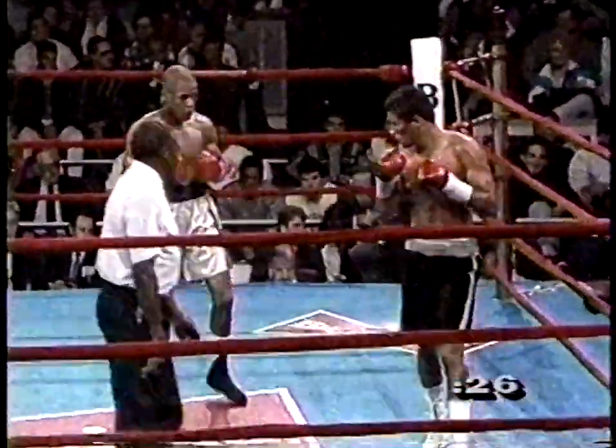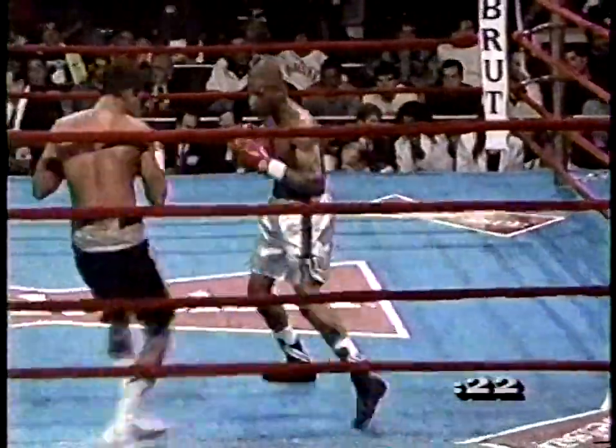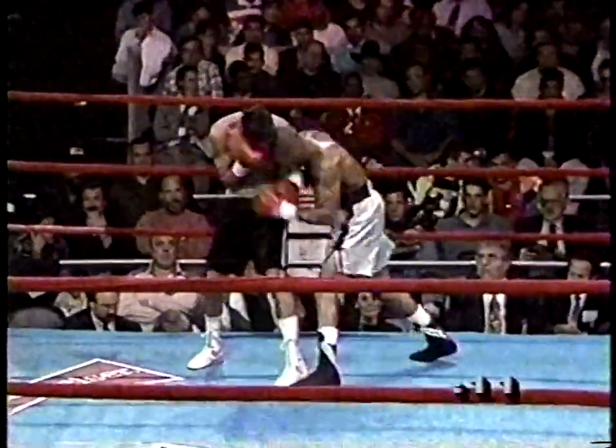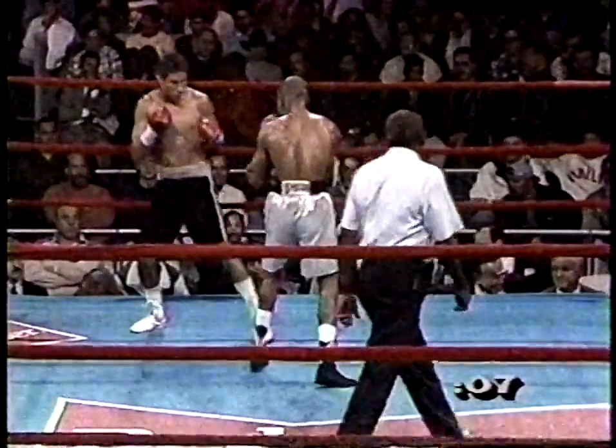James Buddy McGirt and Pernell Whitaker have signed to meet in March here in the main arena at Madison Square Garden. That's a fight — two class stylists, two smart, smart fighters. March the 6th at Madison Square Garden.